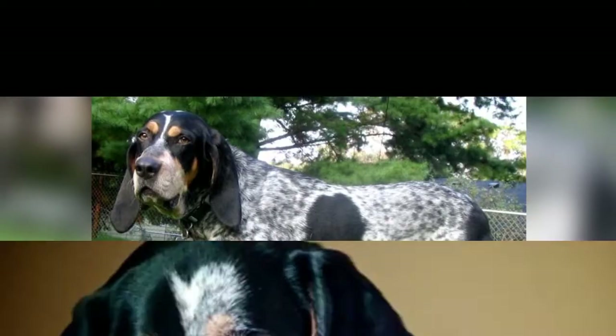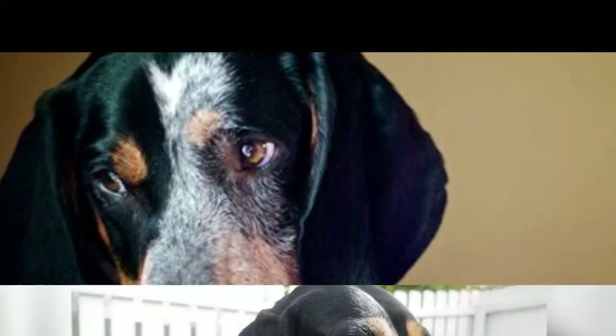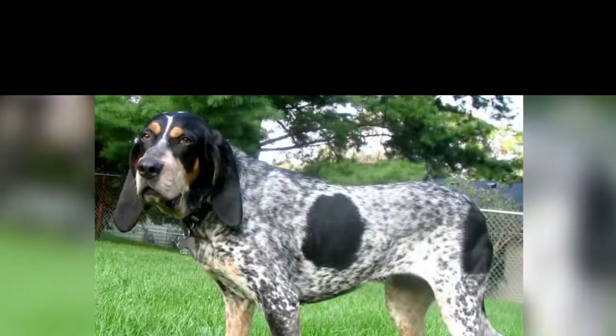Blue Tycoon Hound also likes to jog and run short distances. It has strong protective instincts and is very good as a watchdog and guard dog. It welcomes guests with a loud howl and by sniffing them thoroughly.